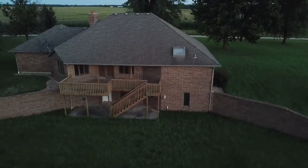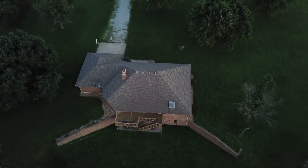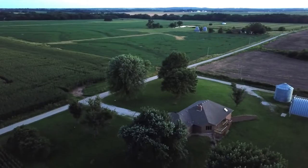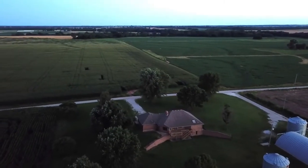Drive 5 minutes north of this property and you will run into the Osage River, which is part of the Truman Lake fishery. Giant blues and flathead catfish roam throughout this river, as well as the prehistoric spoonbill, crappie, and many other species.